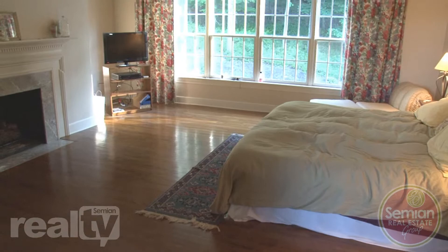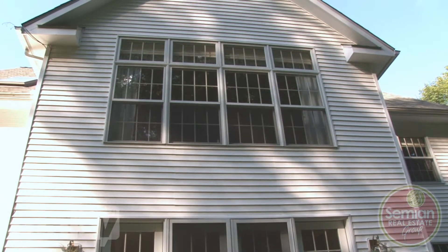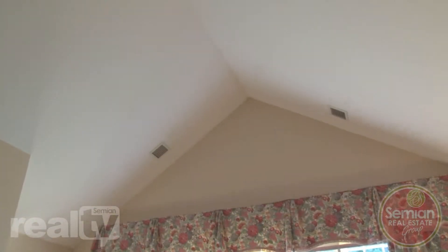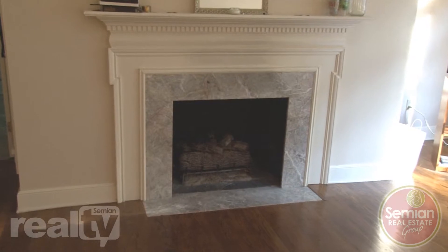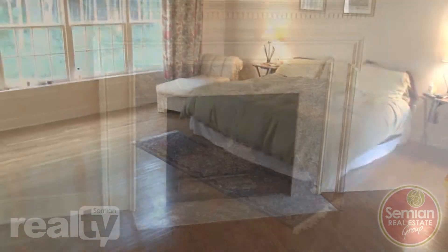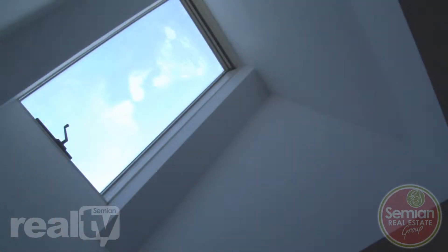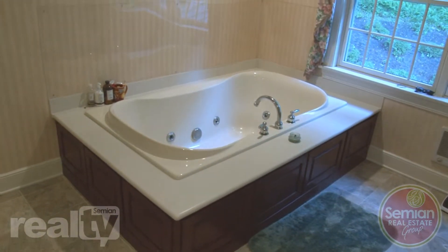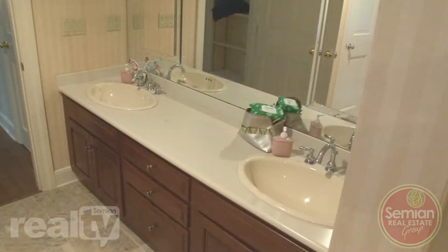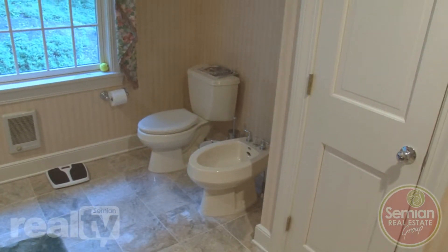The unique master bedroom is nearly 500 square feet of luxury and encompasses the back end of this home. This enormous room features sloped ceilings, hardwood floors, a lovely gas fireplace perfect for those chilly winter nights, and a large window overlooking the natural surroundings. Skylights in the large master closet help you find that perfect outfit. The master bath features a raised jet tub, tile flooring, jack and jill sinks, a large seated shower, commode, and bidet.